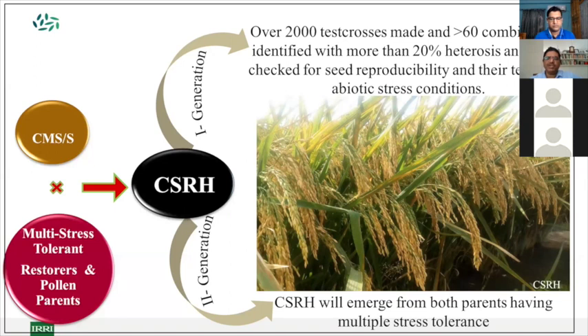Today we have the first generation of climate-smart hybrids ready, being tested in different parts of the world. The second generation would emerge when CMS lines are also converted for climate smartness traits. When both parents carry these traits, that will be the ultimate objective of our breeding program.